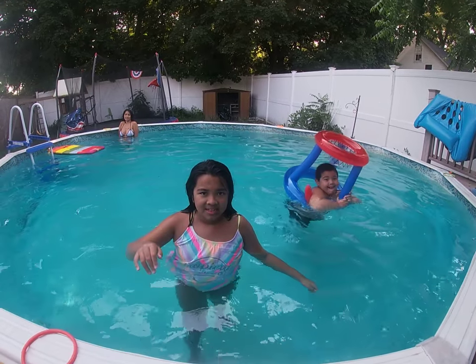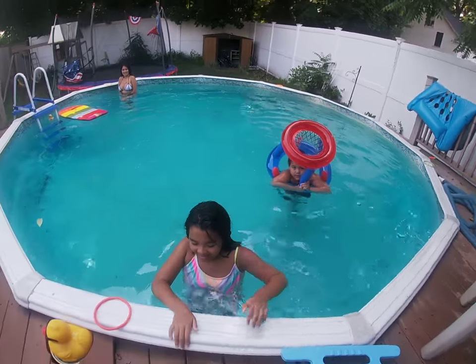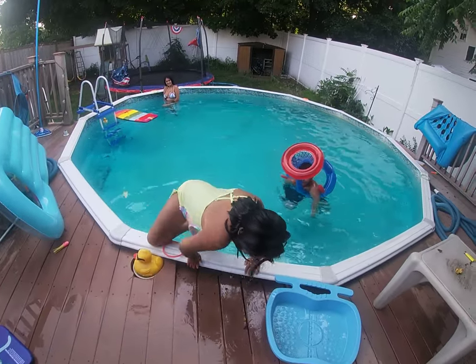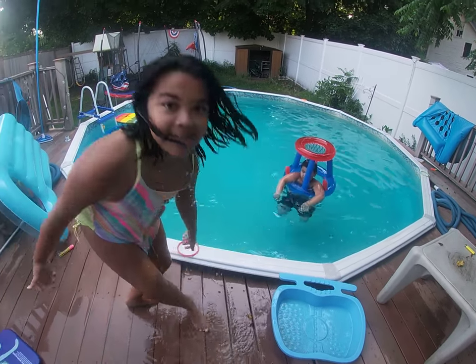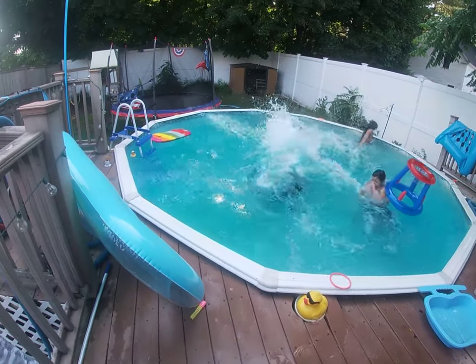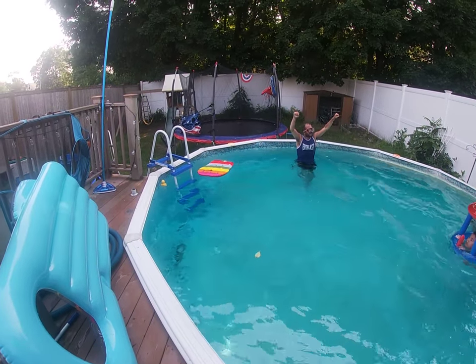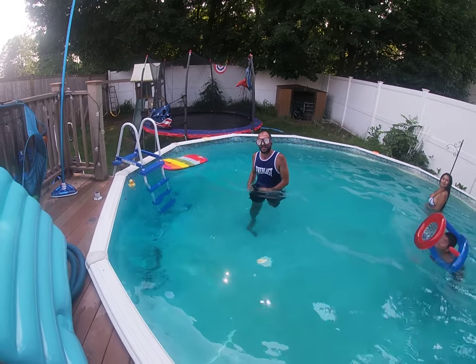I'm gonna jump in the pool once again like in our last video. This lovely young lady is gonna hold the camera while I jump in the pool. Hey, we have a ladder! I don't care — it was quicker. That is true. And here comes my jump! Now we're gonna jump too. Alright, let's get this game going. I'll take care of the camera, and Ava's going to jump in.